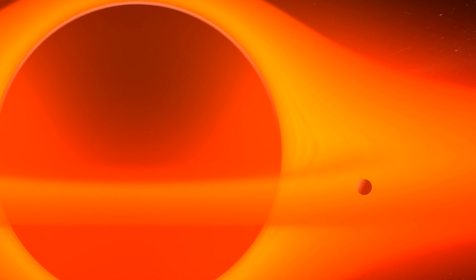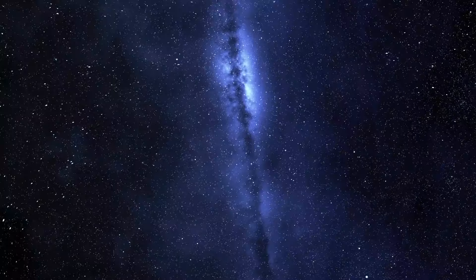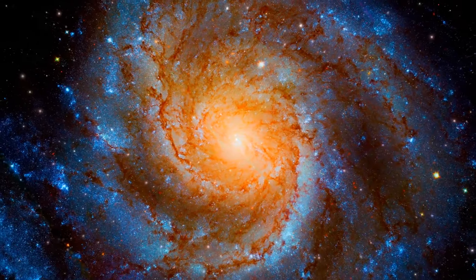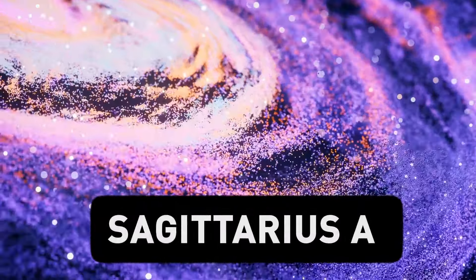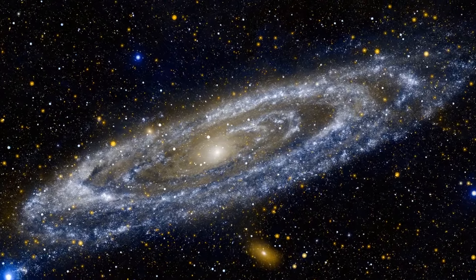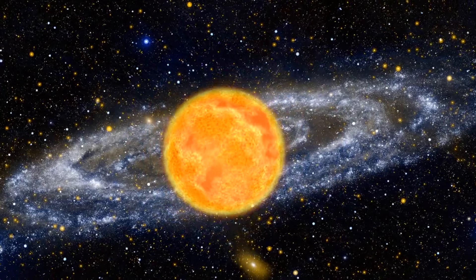Nearly every large galaxy has a supermassive black hole at its center, and our Milky Way isn't an exception. We've got Sagittarius A*, which is pronounced Sagittarius A-star. This space monster is mostly dormant and rarely wakes up to munch on gas and dust, and still its mass is millions of times that of the sun — to be precise, almost 4.5 million times.